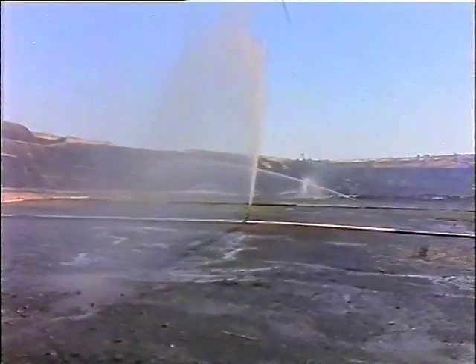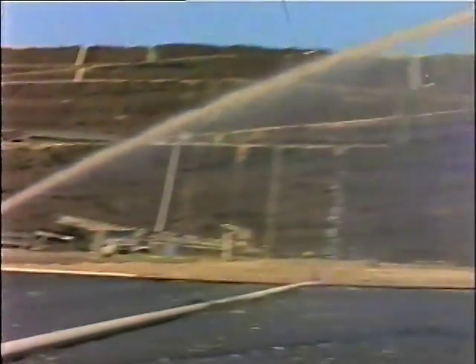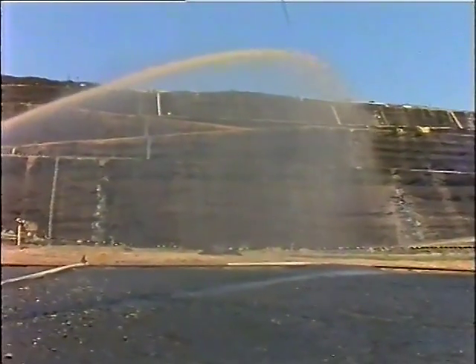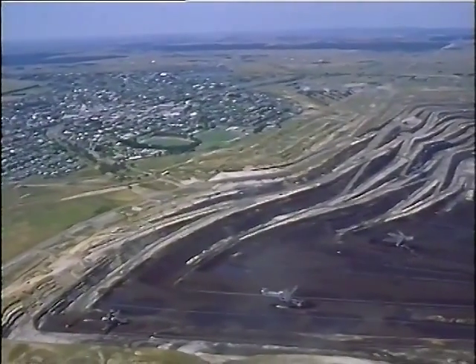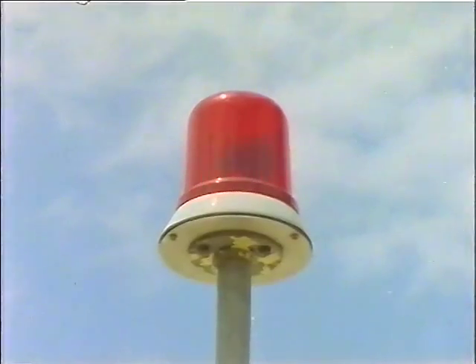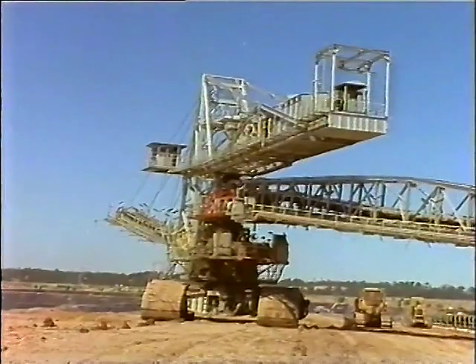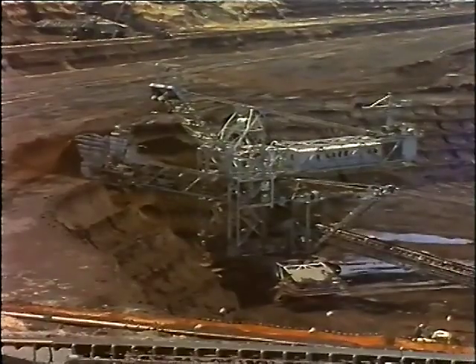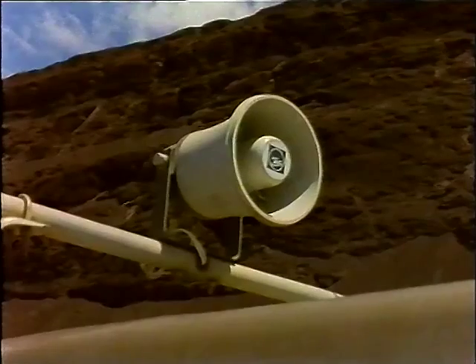The SEC not only observes all fire restrictions imposed by the Country Fire Authority, but also imposes its own fire alerts on days when the danger of fire in the open cut is considered high. SEC personnel will be warned of these alerts from two sources: first, flashing red lights situated on the fire service office, the conveyor control centre, the stacker, and on all dredges. In addition, the following warning is relayed through the open cut's radio systems.